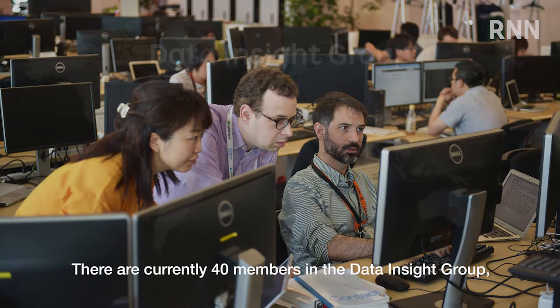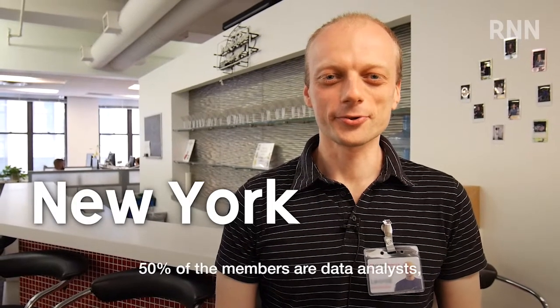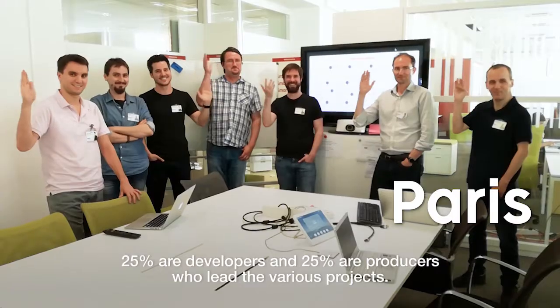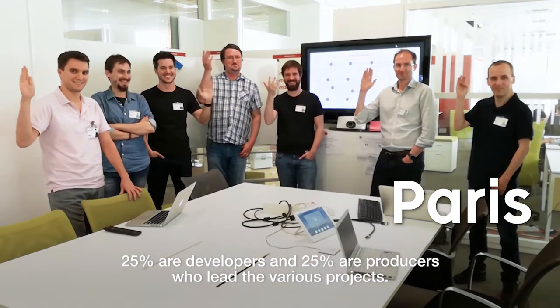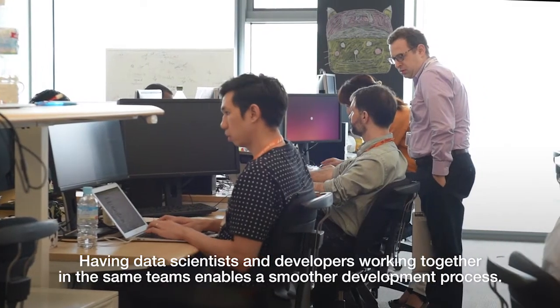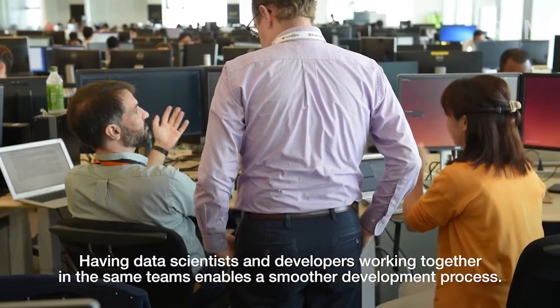There are currently 40 members in the Data Insight Group with project teams based in Tokyo, Paris, and New York. Hi, I'm Leo from DIG New York. 50% of the members are data analysts, 25% are developers, and 25% are producers who lead the various projects. Having data scientists and developers working together in the same teams enables a smoother development process.